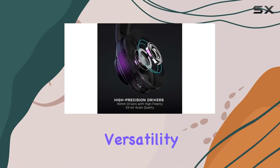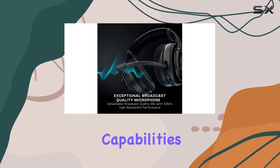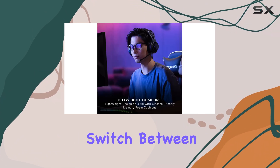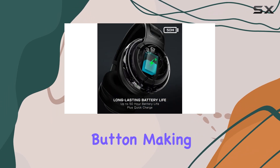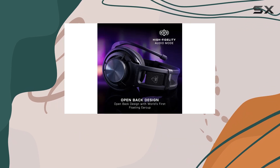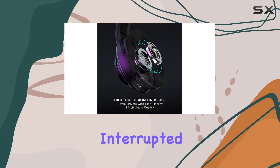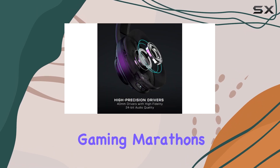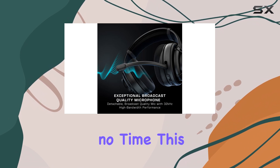The Atlas Air offers versatility with its low-latency wireless connectivity and Bluetooth capabilities. You can seamlessly switch between wireless and Bluetooth modes with the quick switch button, making it perfect for gaming on multiple devices. The headset also boasts an impressive 50-hour battery life, ensuring you won't be interrupted during intense gaming marathons. And with quick charge, you can get back into the action in no time.